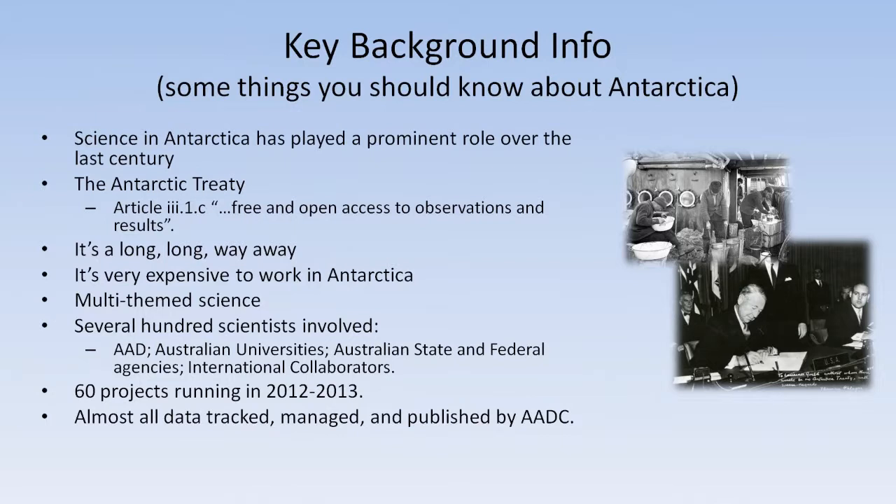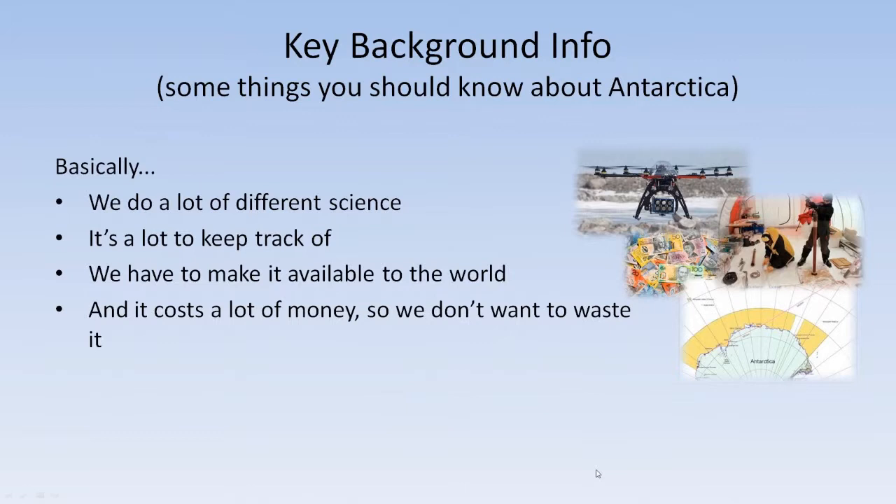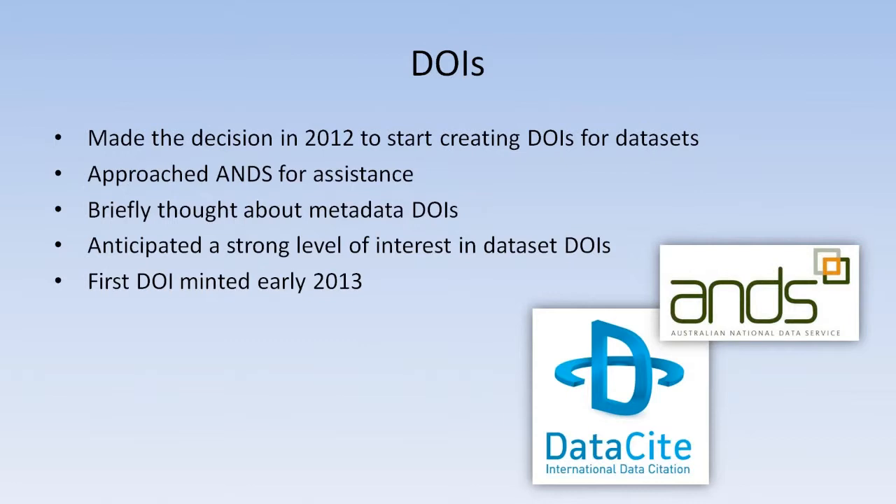At the AAD we have a multi-themed science program with many hundreds of scientists involved — not just based here, but at universities across the country, around the world, and at other state and federal government organisations. Over the last year we had 60 projects running for the summer, and all those projects generate data which has to be collected, managed and published by our little section. We do a lot of different science, there's an awful lot of it to keep track of, we've got to make it all available to the world, and it costs a lot of money — so we don't want to waste any data by having to collect it again.